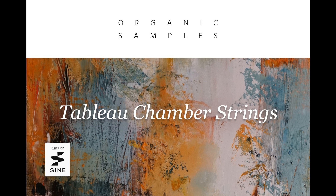Here's what they say. A perfect complement to the previously released Tableau Solo Strings, this new library includes a comprehensive chamber-sized string section, recorded on Berlin's famed Teldex scoring stage for an authentic and production-ready sound.